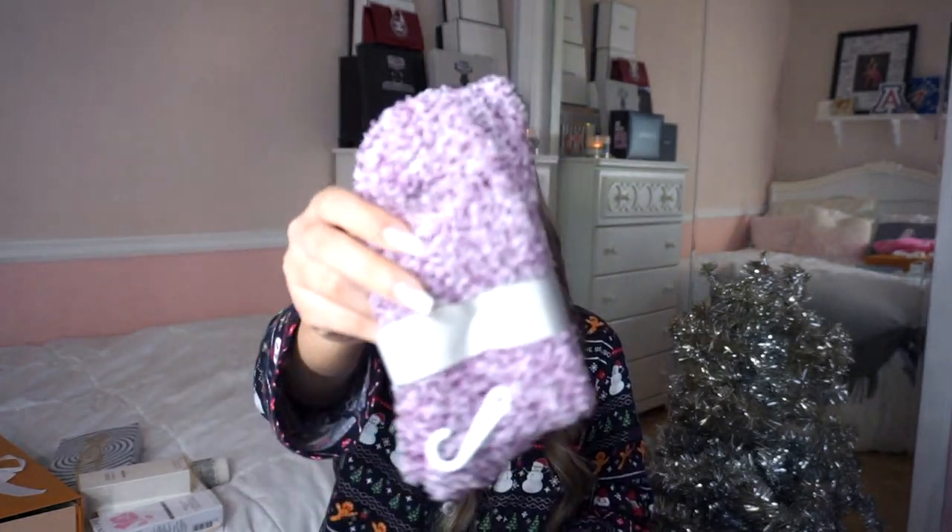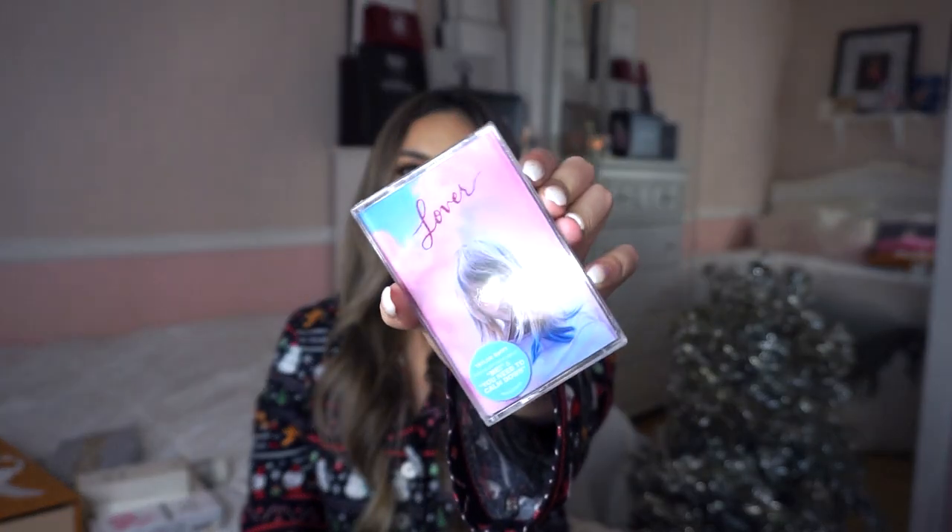Inside the tumbler I also got some fuzzy socks, which I'm always obsessed with, especially when it's cold — wearing those tonight for sure. And my younger brother got me the Lover Taylor Swift cassette, which is my absolute favorite album. I drive a 2004 Volkswagen Beetle that only has a cassette player with no aux, so I'm so glad I now have a cassette of this album to listen to while driving.